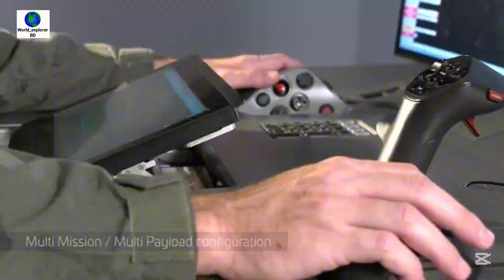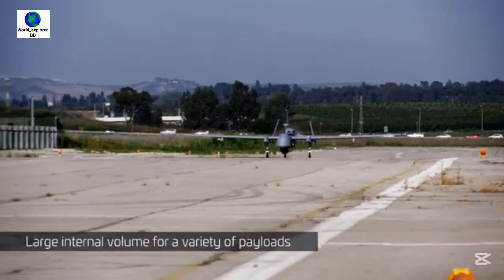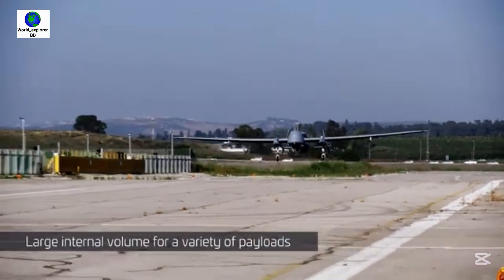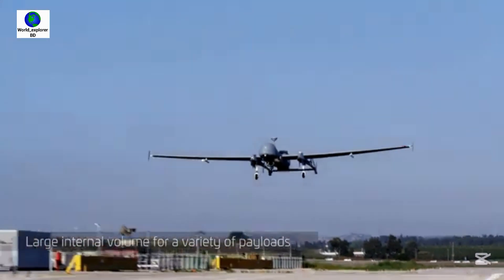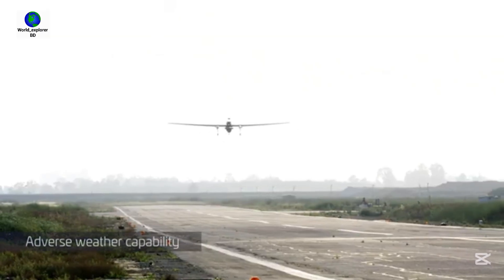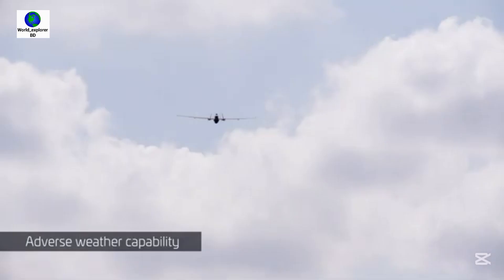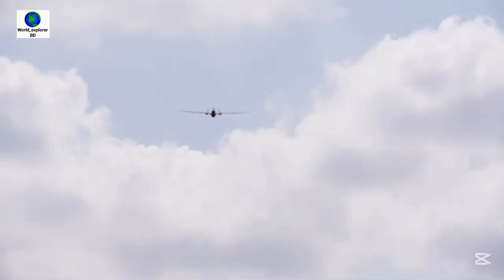These unmanned aerial vehicles will be made in India wholly or partly under the Indian government. It is being considered to provide 27 drones for the Army, 42 for the Air Force, and 22 for the Navy. India uses Heron MK2 drones for surveillance missions along its borders with China and Pakistan, operated by the Indian Air Force.